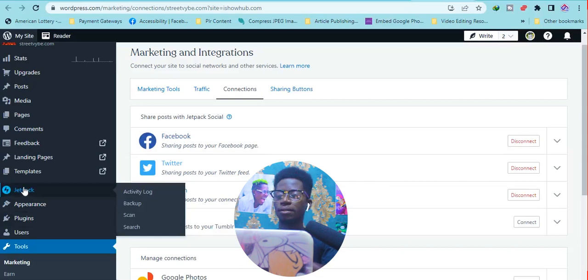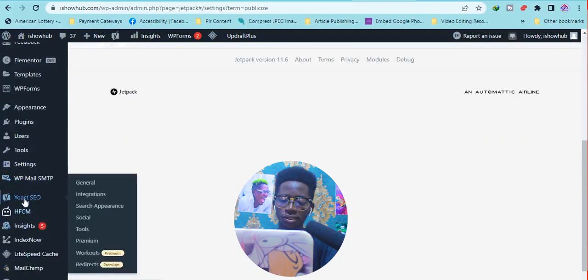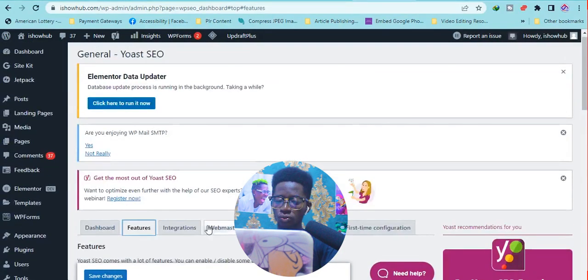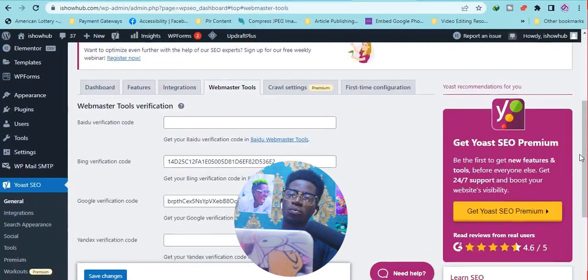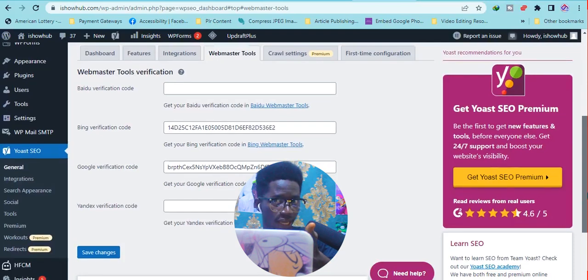You search for Yoast SEO in the plugins section, then install and activate it. When I scroll down I can click on Yoast SEO. Under features I can go to settings. Under the Webmaster section, that is where I can connect the webmasters and search engines to this plugin so my blog will be automatically submitted. Yoast SEO can help you know the keywords that rank high on search engines and how to optimize your posts.